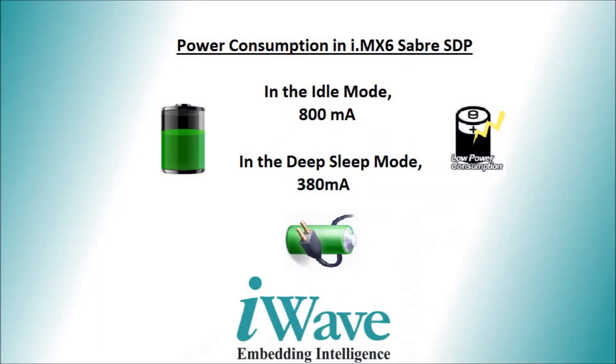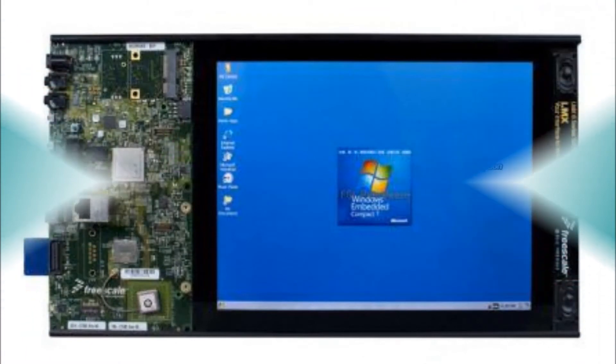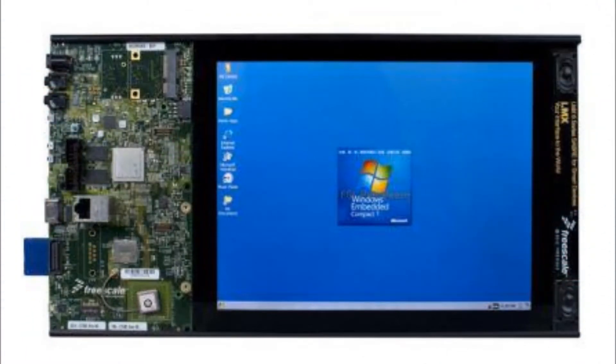The process of power management is being intelligently handled in order to reduce power consumption to a greater extent. The power consumption in idle mode is 800mA whereas in deep sleep mode it is 380mA, which is very much lesser than in idle mode. This Wincy power management module can be easily integrated to any customized i.mx6q based platforms.